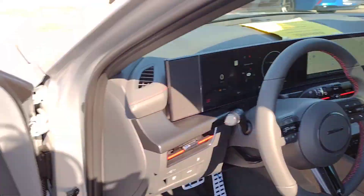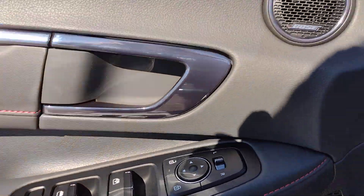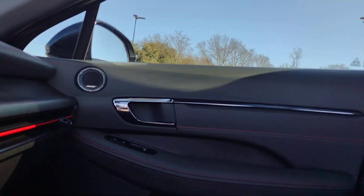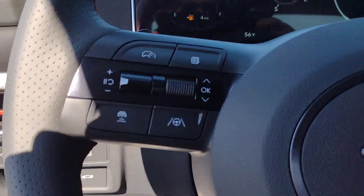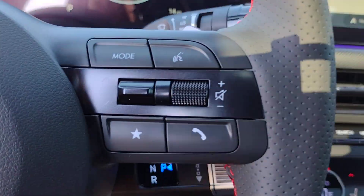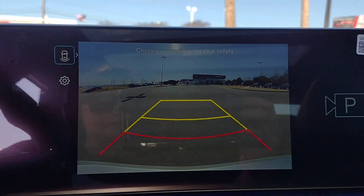The following are some of this vehicle's highlighted options: Apple CarPlay and/or Android Auto, keyless entry, moonroof, navigation system, backup camera, satellite radio, heated mirrors, dual zone AC, steering wheel audio controls, and power driver's seat.